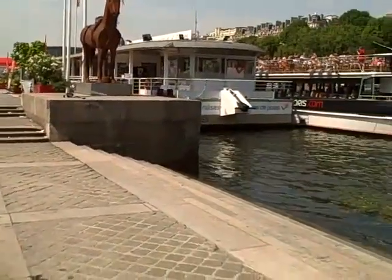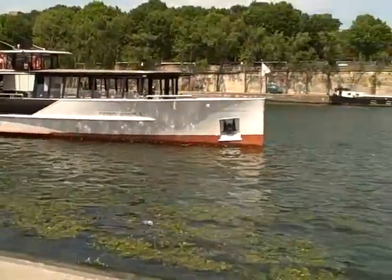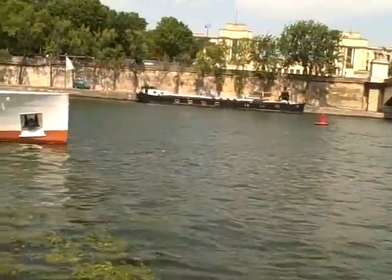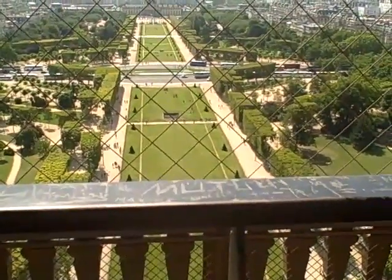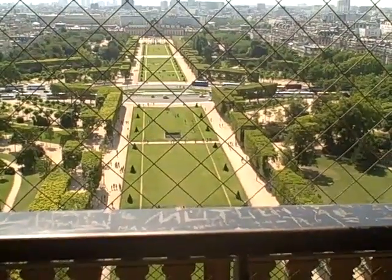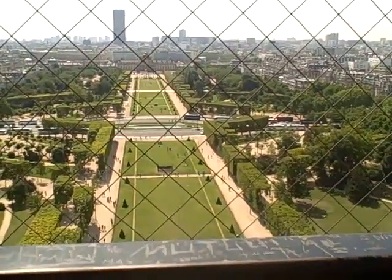Here are the bateaux mouches — they take you up and down the Seine. So this is a view from the Eiffel Tower again from the south, we're looking on. This was the scene of the World's Fair — I believe it was 1889.